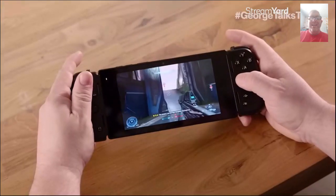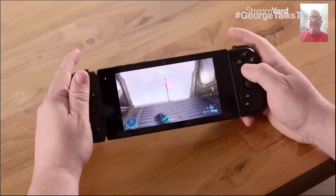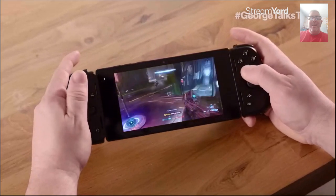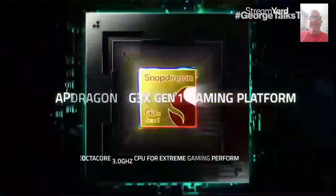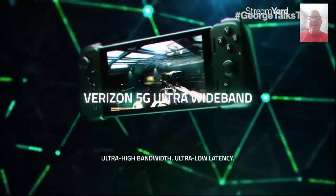Ditto for games like Halo Infinite, which add a huge, massive multiplayer component and require a system that goes as hard as you do. Under the hood, you'll find the state-of-the-art Qualcomm Snapdragon Gen 1 gaming platform. When coupled with 5G Ultra Wideband, you get all the processing power and connectivity you need to play games like Forza Horizon 5 while on vacation, during work breaks, or even at your favorite coffee shop.